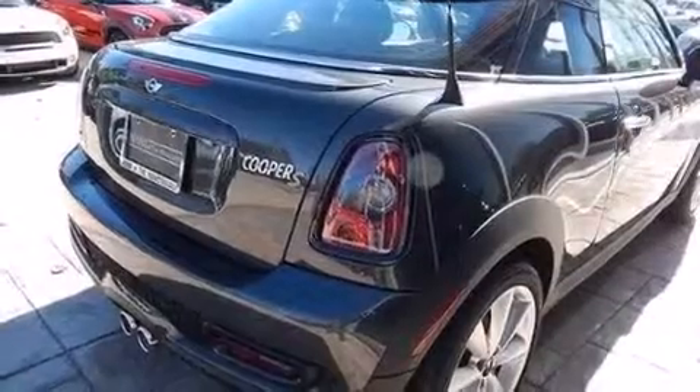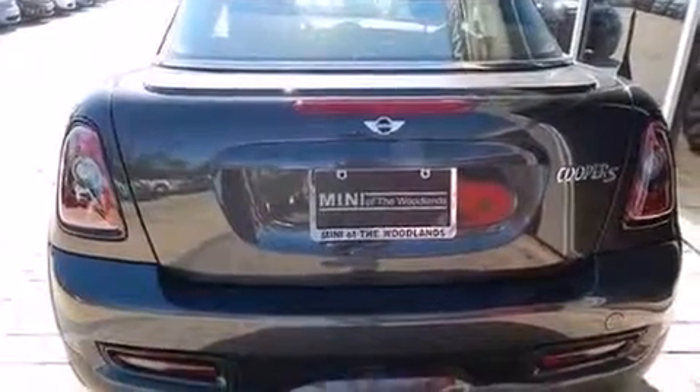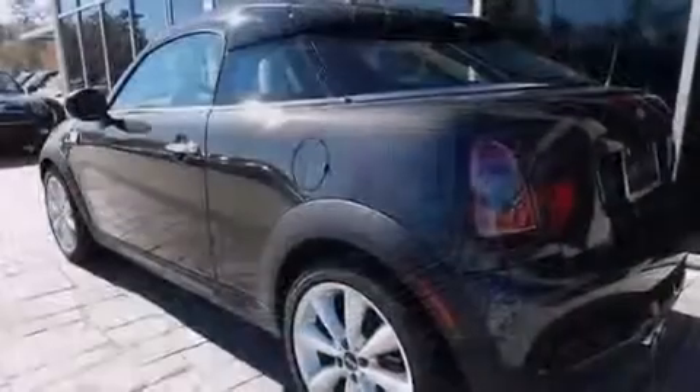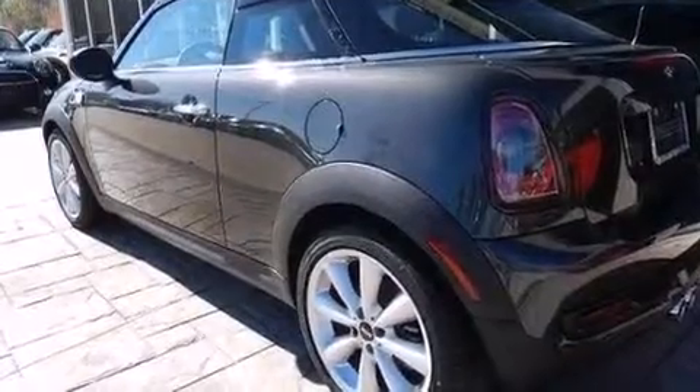Its top features include a navigation system, Bluetooth cell phone integration, speed sensitive volume controls, a multi-link rear suspension, a turbocharger, traction control and stability control systems, xenon headlights, and a tire pressure monitoring system.